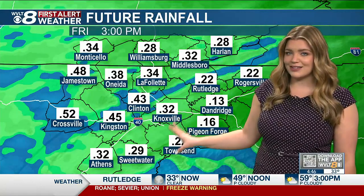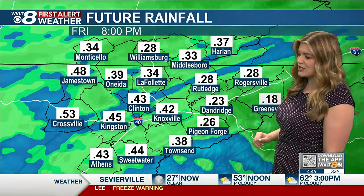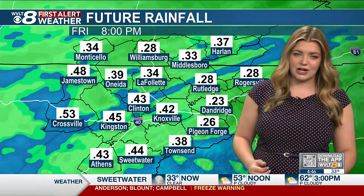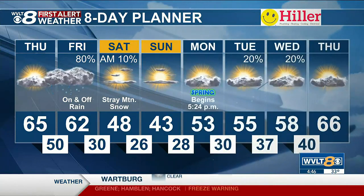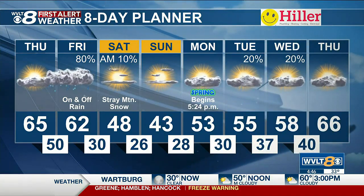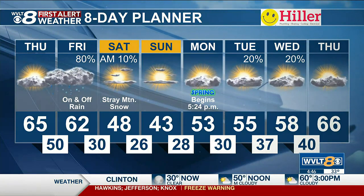As for how much rain, it's definitely come down a whole lot — about a quarter of an inch, isolated half an inch in some spots. Maybe isolated areas getting up to an inch of rain, but I think most of us are right there at about half an inch by the time we get through Friday. Temperatures drop to 30 by Saturday morning, 48 to 43 this weekend — definitely a cold weekend ahead. Spring officially begins on Monday, and temperatures will slowly be warming up throughout next week.